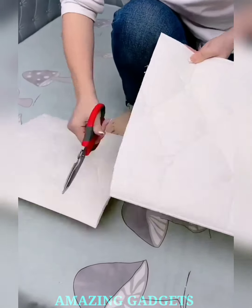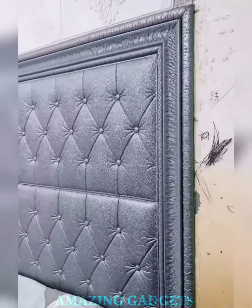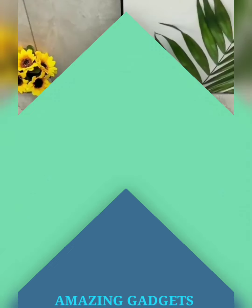Our peel-and-stick wallpaper allows for easy removal, giving you the freedom to change your look whenever inspiration strikes. Our user-friendly design makes it perfect for DIY enthusiasts, allowing you to become your own interior designer and create a space that reflects your unique personality.